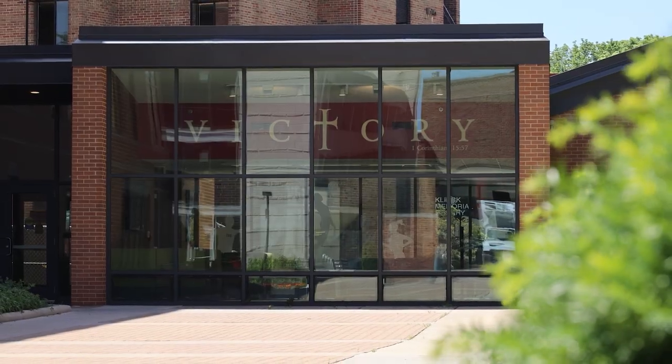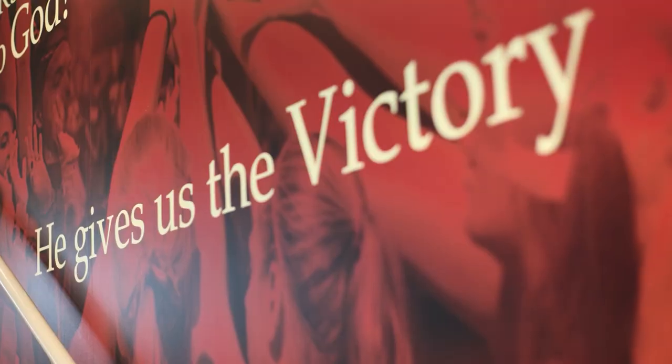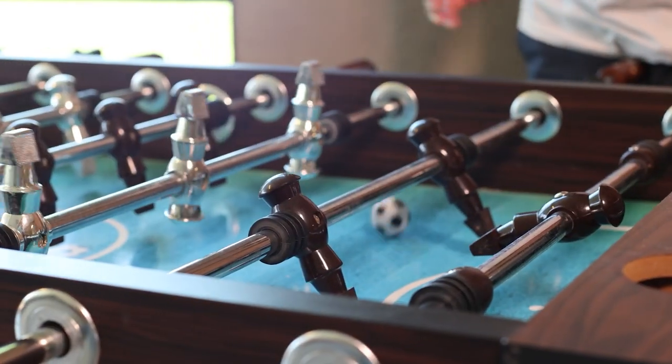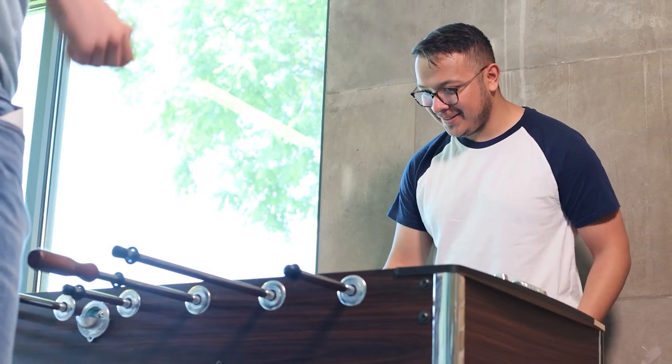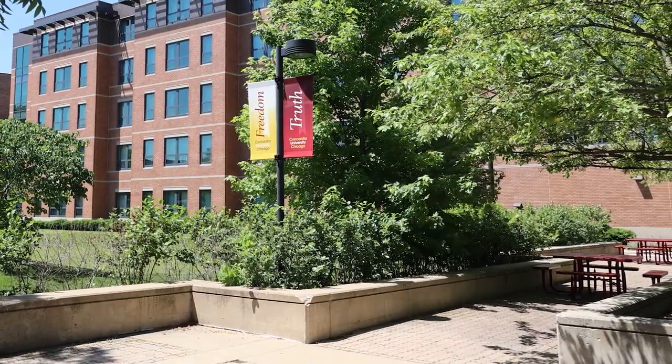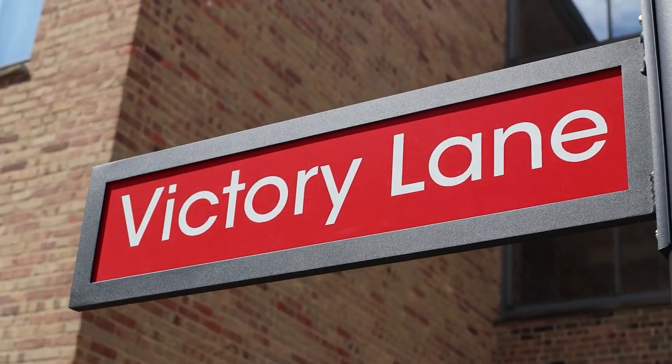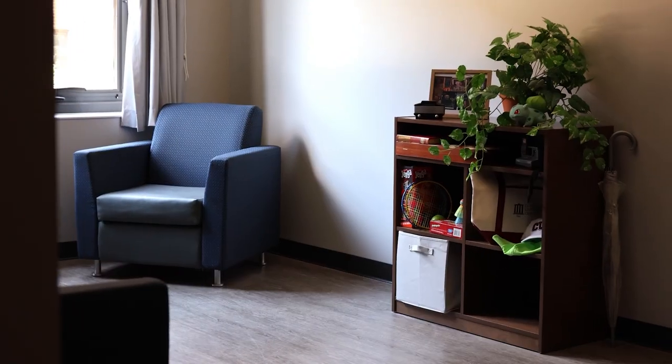The first floor offers the Victory Lounge, connecting to two additional residence halls with no shortage of ways to relax. You're also right next to an open outdoor plaza, better known as Victory Lane.